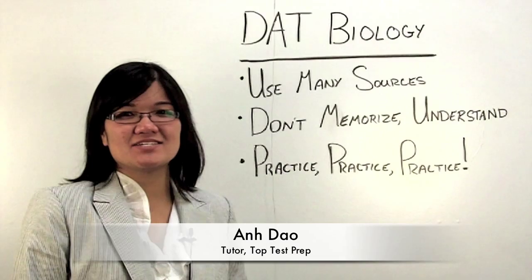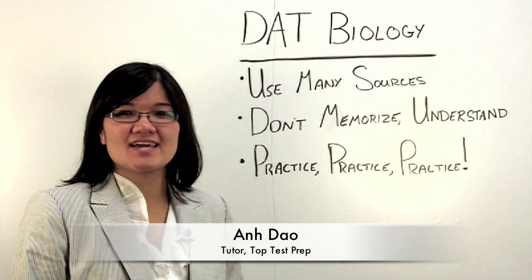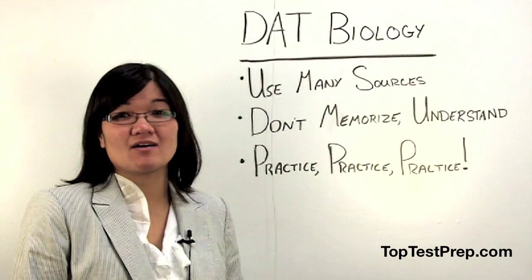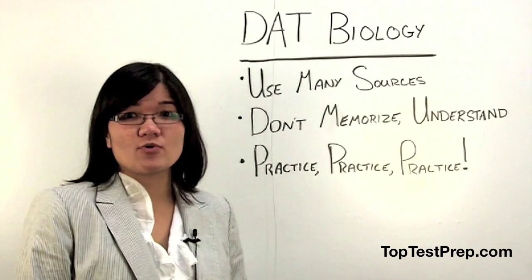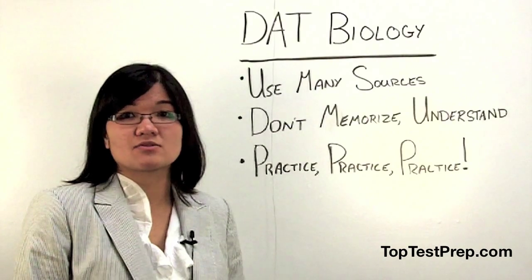Hi, my name is An. I'm a DAT tutor here at TopTestPrep, and today I'm going to give you tips on acing the biology section of the DAT. Remember that the biology section is 40 questions, so it counts the most towards your total science score.